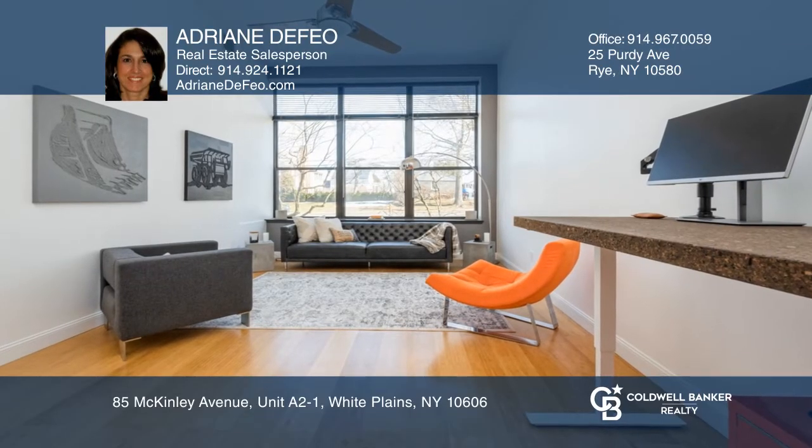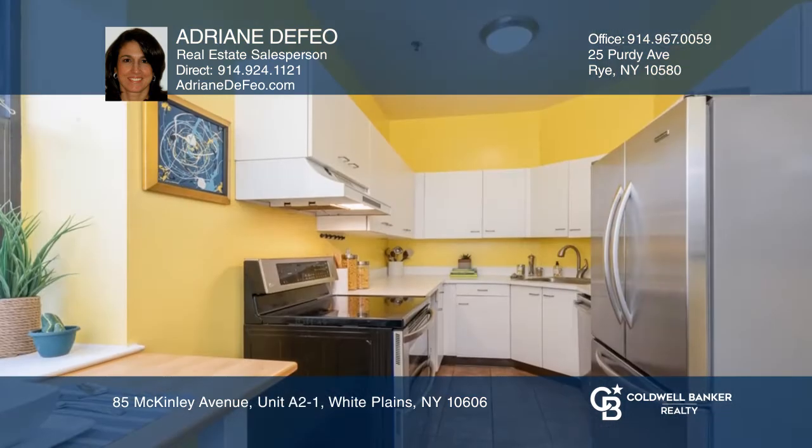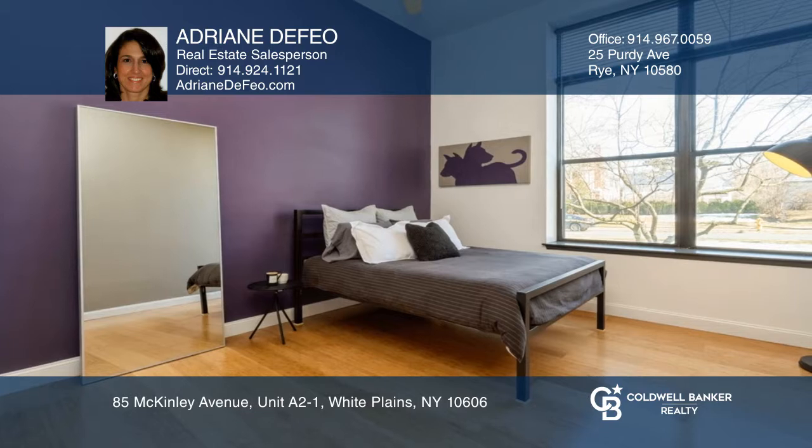Experience the beautiful eastern sunlight in this Soho loft style condo. This unit offers an expansive living room, soaring ceilings, bamboo floors, and a kitchen with stainless steel appliances.